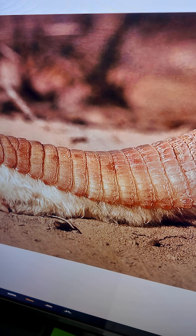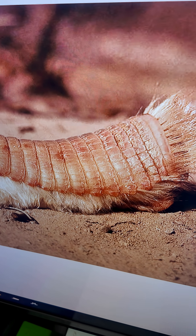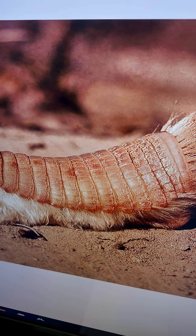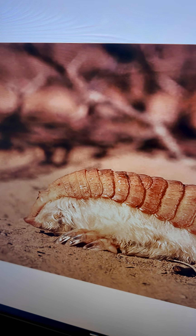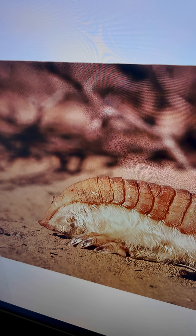So the shell doesn't go all the way around its body — it's only on the top. Is that correct? Yeah, very interesting. So where do these creatures live? They live in Argentina.